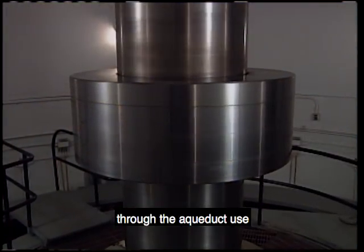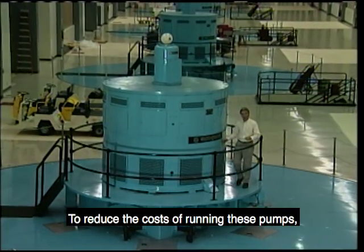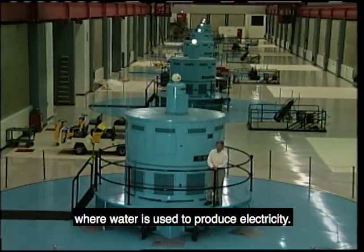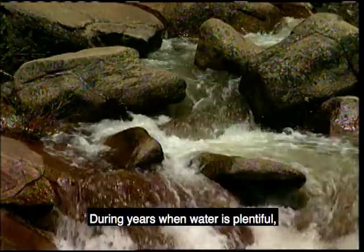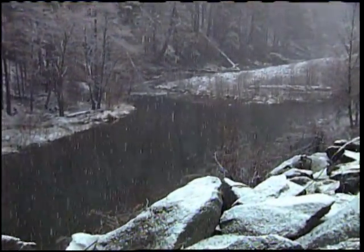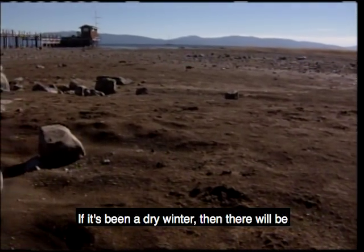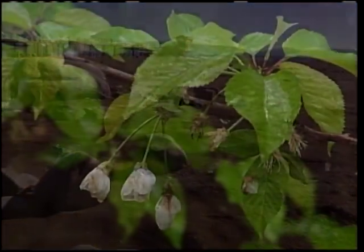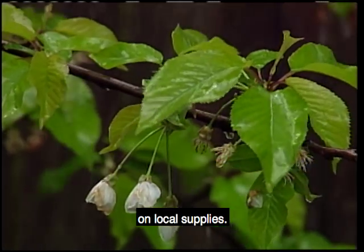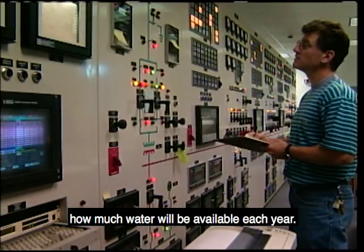The pumps that push water through the aqueduct use tremendous amounts of energy. To reduce costs, the State Water Project operates nine hydroelectric power generating plants where water is used to produce electricity. During years when water is plentiful, the plants generate a lot of power, reducing the cost of operating the project. The amount of rain and snowfall also affects demand for project water — a dry winter means high demand, while a wet year means less demand as contractors rely more on local supplies. To plan and operate the project most efficiently, it's important to know how much water will be available each year.